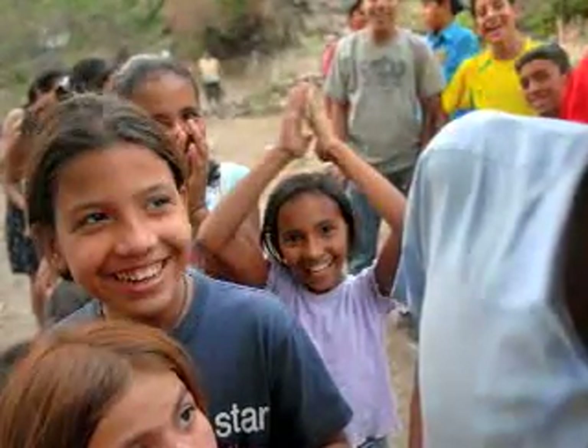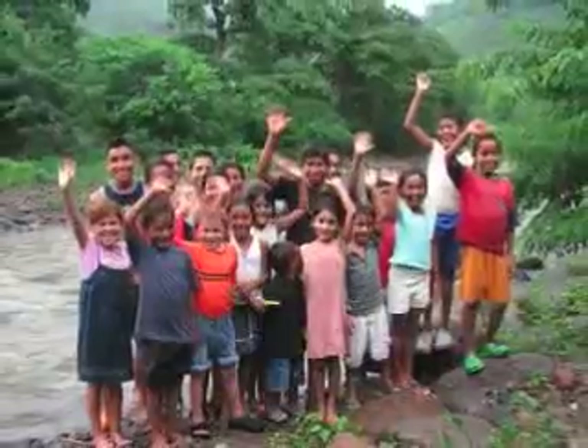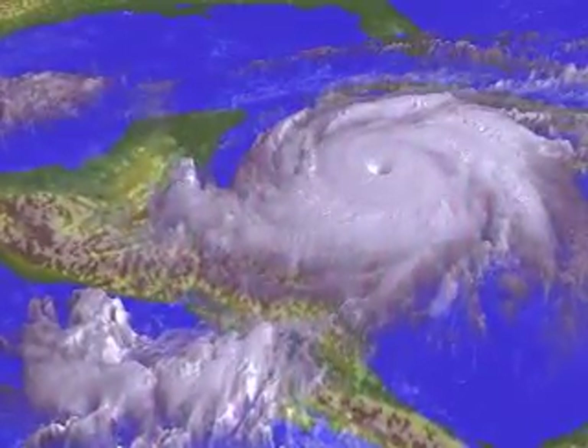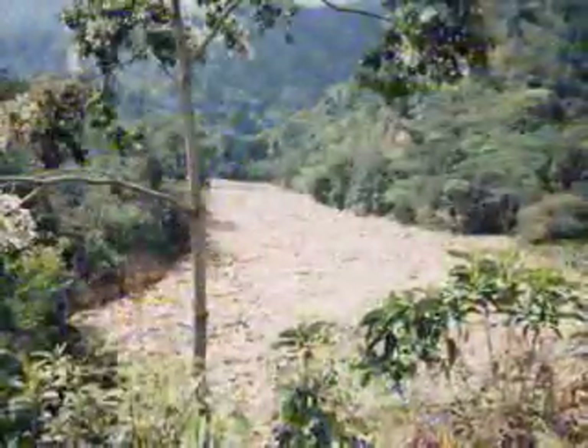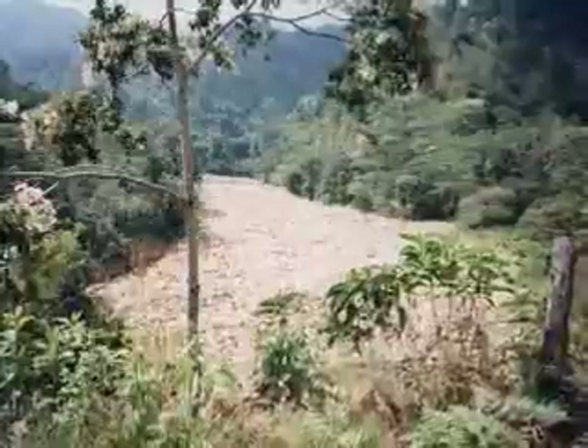However, during the summer rainy season the river waters can rise up to 2 meters, and even more during devastating weather events such as 1998's Hurricane Mitch. When the water rises, the river becomes impassable and half the village is effectively cut off from the rest of the world.